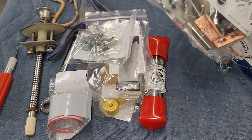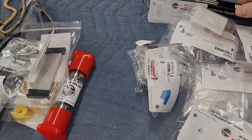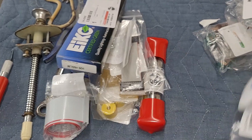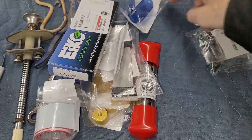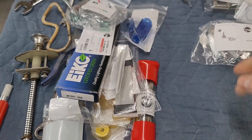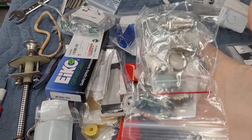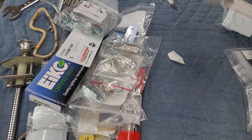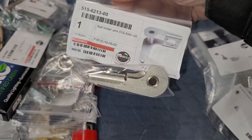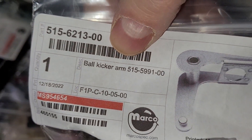Lamp sockets. Flipper rebuild kit Stern — that is for Magic. Got some light bulbs, 906s. Lane guides. Lots of stuff — we got more switches. What's Corey working on these days? Tommy. Oh right, I think he did mention that. We got some locks. Ball kicker arm — I'm not sure, maybe that's Tommy. This does look like a Stern part number, so that's probably for Tommy.